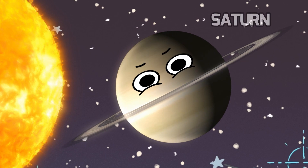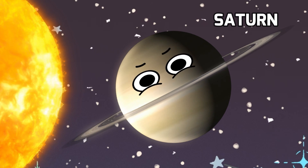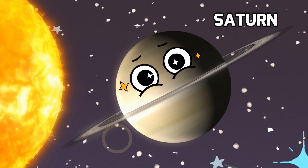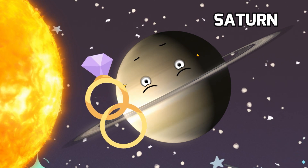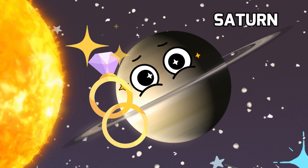Now get ready to be amazed by Saturn, the ringed wonder. It's the planet that wears the most beautiful set of rings in our solar system. Those rings are made of tiny particles of ice and rock, and they sparkle like a cosmic jewel.